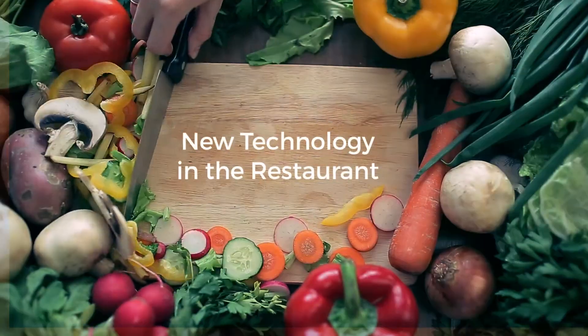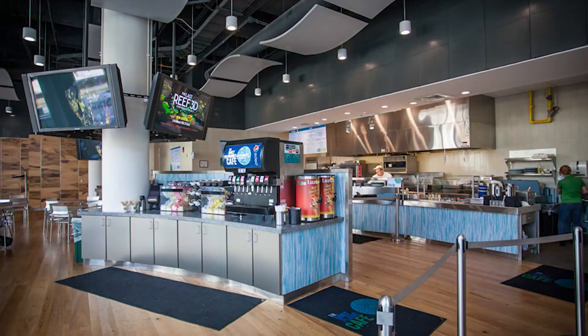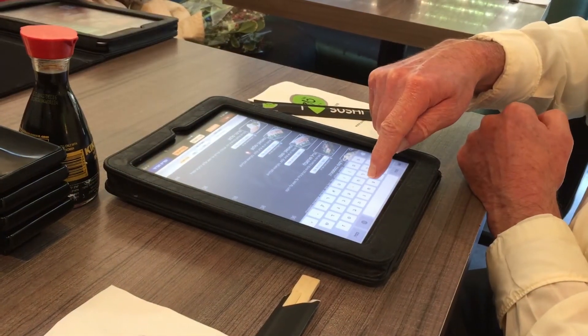The biggest change I've seen in front of the house is with digital menu boards. Digital menu boards aren't just a pretty picture now — it's an interactive visual branding experience for that restaurant. The restaurant is able to change out the menus, the specials of the day, and also use animation to really get the customer's attention.